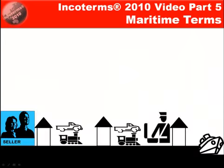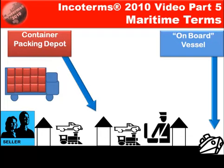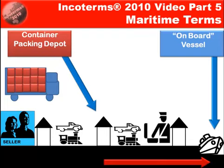So if we look at it this way: the seller is responsible with the maritime terms to load the goods generally on board the vessel, particularly for free on board, cost and freight, and cost insurance and freight. But realistically with containerised cargo, if it's LCL cargo — loose container load — then the seller will deliver those goods to a packing depot to be packed in a container. But from that point the buyer's carrier will be responsible for loading it on the ship, so the risk from that point to on board the vessel is actually the buyer's.